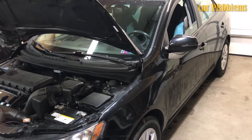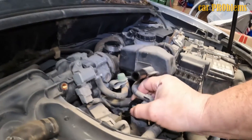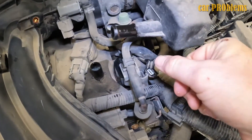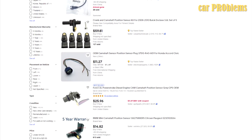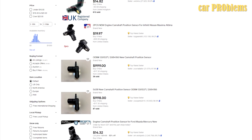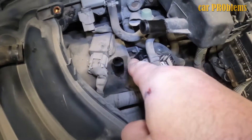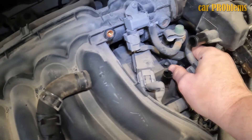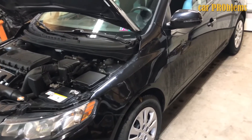Replacement cost. The cost to replace a camshaft position sensor ranges from $100 to $250 on average. While labor costs range from $30 to $130, the part itself costs between $75 and $120. These costs can change depending on the manufacturer, your location, and the supplier from whom you purchase it. A luxury car's replacement cost may be significantly higher. The cost of replacement would be almost halved if you were to do it yourself — with the tools you probably already own, it is simply replaceable.